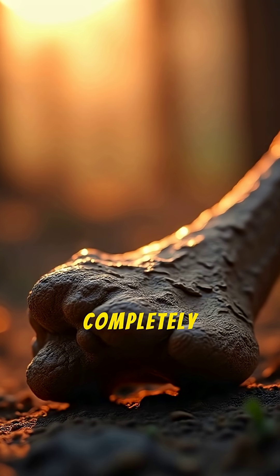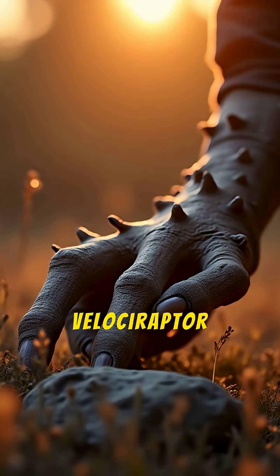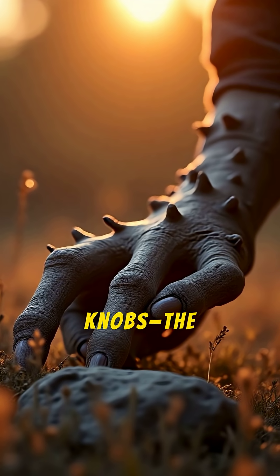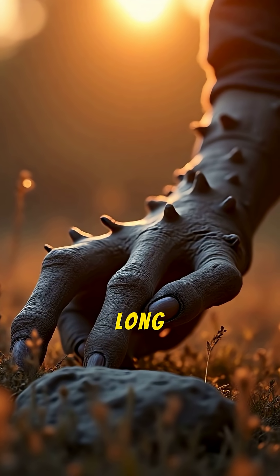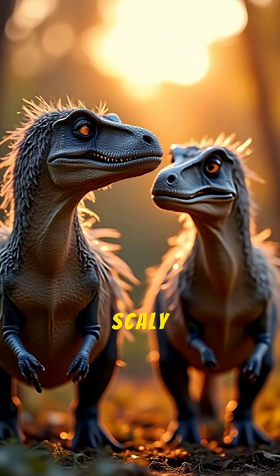Next, it was completely covered in feathers. This isn't speculation. A Velociraptor forearm bone found in 2007 had distinct quill knobs — the same bumps modern birds have where long-winged feathers anchor to the bone. They looked more like predatory birds than scaly lizards.